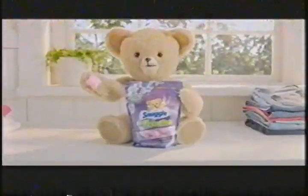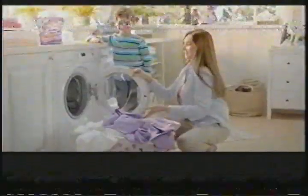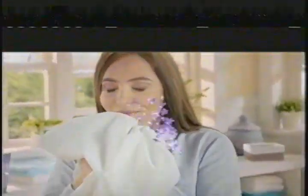What's in my Snuggle scent boosters? Lavender Joy. A long-lasting scent. Each pack is a big boost of freshness. Little pack. Big snifferance. Snuggle scent boosters.